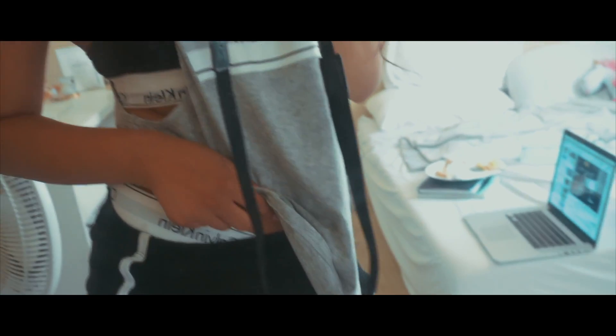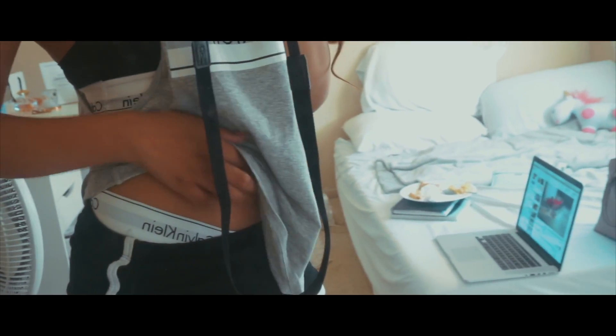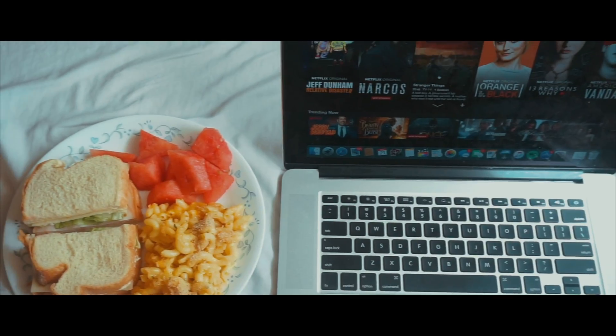Of course I am lounging in some cute loungewear. I'm wearing a Calvin Klein tank top with Calvin Klein underwear and sports bra. I think Calvin Klein loungewear is so comfy, and then just these athletic shorts.